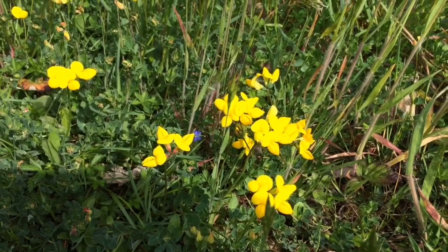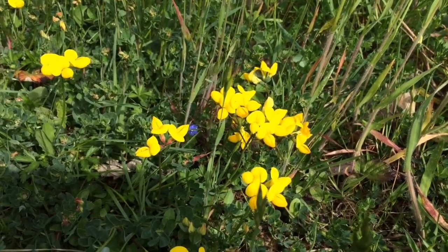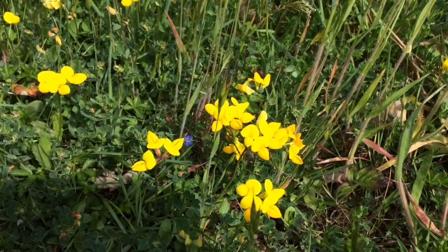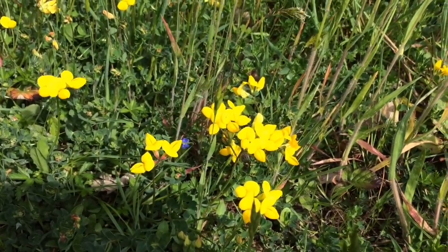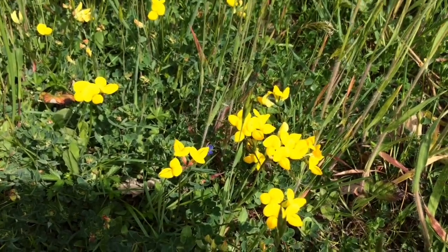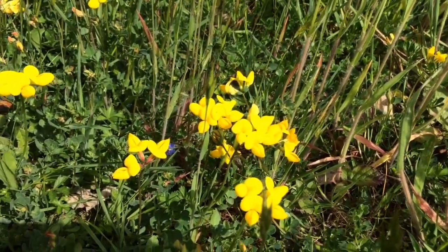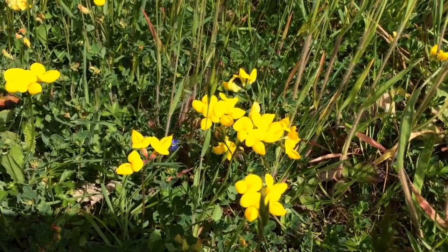Just coming into flower, we've got the common bird's foot trefoil. A brilliant food plant for bumblebees and it's in the pea family. This is one of those plants that has a lot of different English names, including eggs and bacon and granny's toenails.